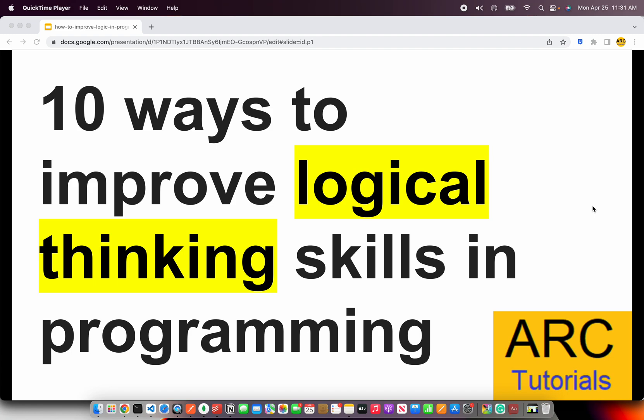Welcome back to ARK Tutorials. In today's episode, I'm going to talk to you about the top 10 ways to improve your logical thinking skills in programming. First, good news for you — these skills can be taught, can be learned, and can be improved over a period of time. So if you're trying to improve your way of thinking in terms of solving problems in programming, good news is that you can learn it. Let's take a look at those 10 ways.